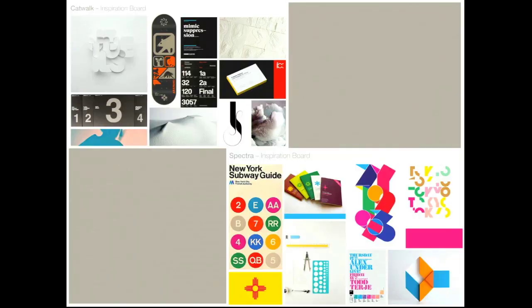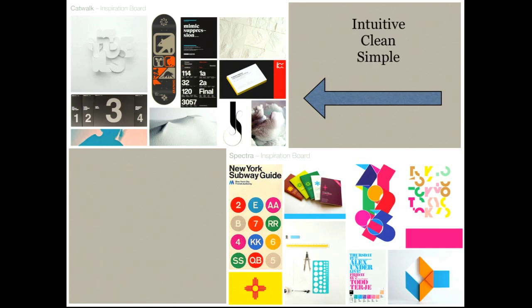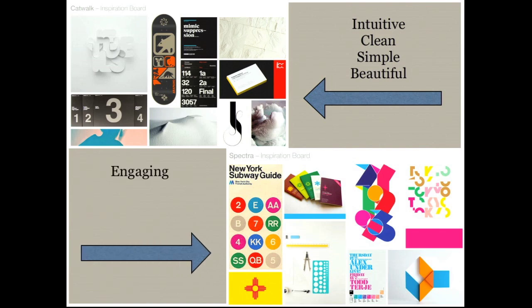As we started to build MyMag+, these are some of the inspiration boards we started out with. The one on the upper left typifies a traditional web experience — it's intuitive, clean, simple, and beautiful. The one at the lower right is more like a magazine experience: engaging, expressive, alive, and human. We wanted to find the intersection — the tension between a print magazine and a digital experience — and figure out how to make it both of those things.